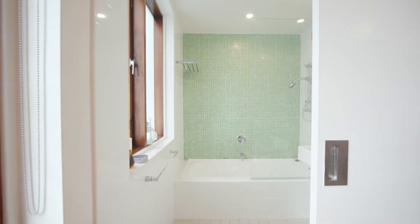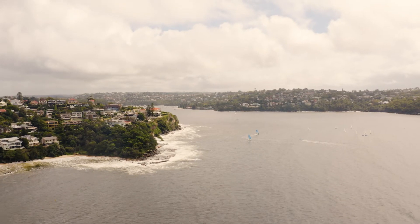We can see this unique property appealing to a wide range of buyers, from local to abroad, investors and developers. On behalf of Mr. Bader and myself, we can't wait to meet you at the next inspection.